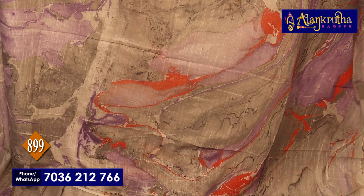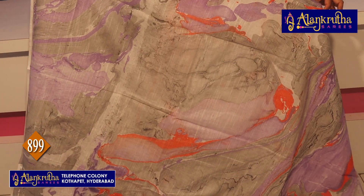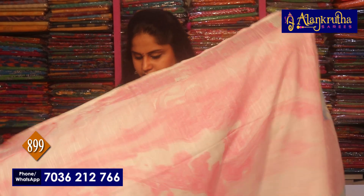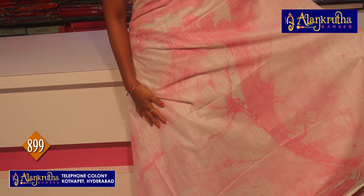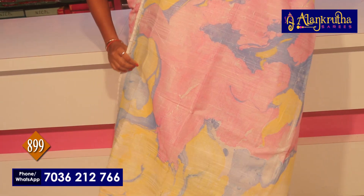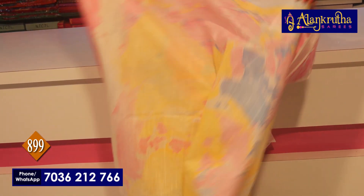Here is the blouse. The blouse is similar and available at 899 rupees. The next color is pink. This color is black. This is the latest collection. This color is white and pink. This color is marble design. This color is light. This color is blue and yellow. This blouse is 899 rupees.